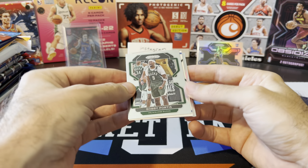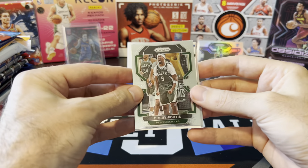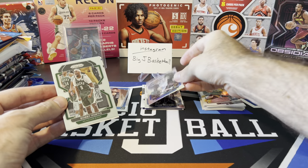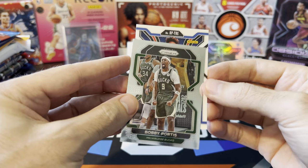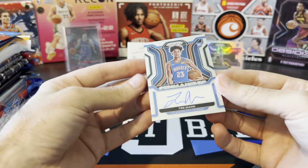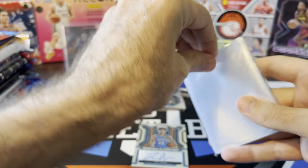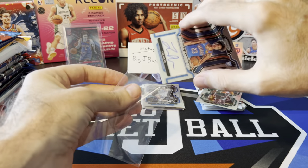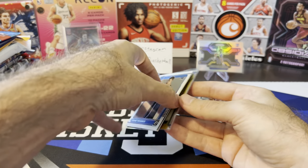We might have an auto in here. Let's go from the back - Zaire Williams, Bobby Portis, got a silver, Steve Nash, and we do have a backwards card. Is this an auto? Rookie auto - Trey Mann. Not bad! He's not a great player but he definitely gets minutes for OKC, so he's at least a player. Retail off to a good start with a pretty nice rookie auto.